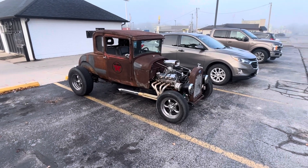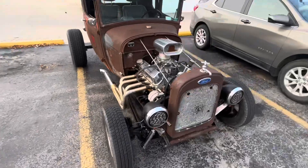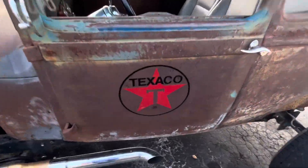Neighborhood Garage 2.0. Another cool rig here in Marshfield, Missouri. Small block forward. Like the Texaco on the door.